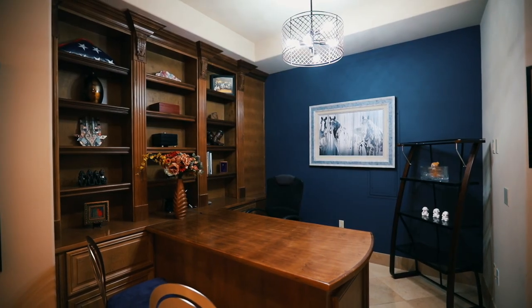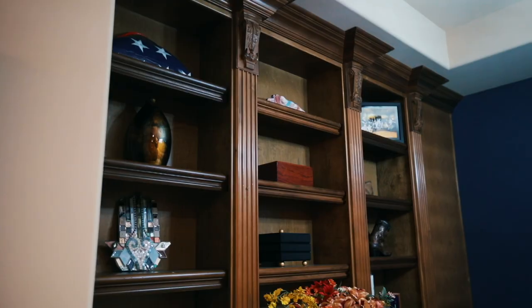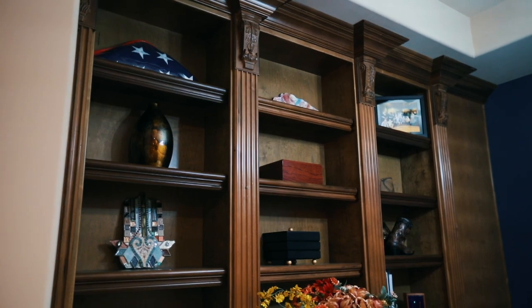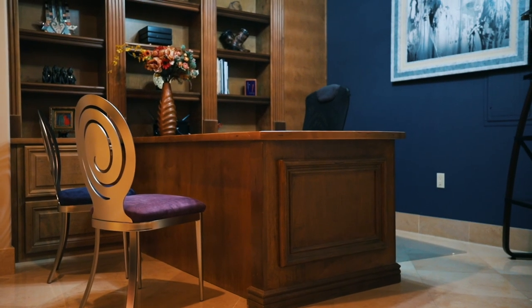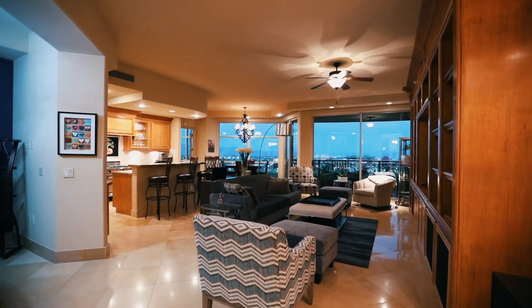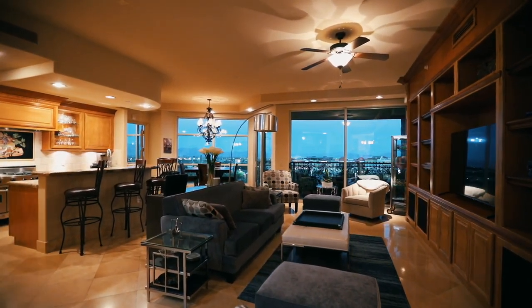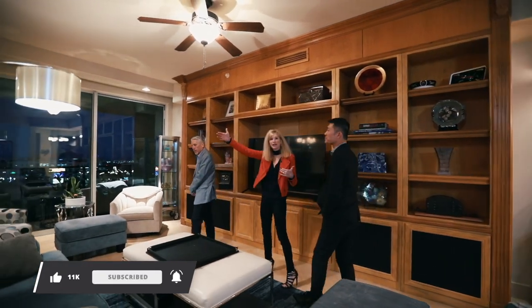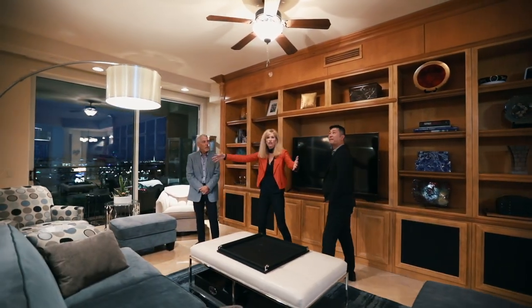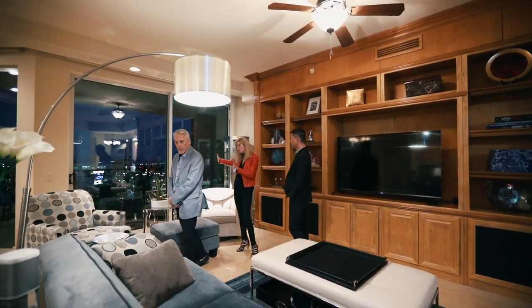As we come into the unit, the first thing we're going to see is the office — a beautiful custom office with a built-in desk and built-in shelves that feeds very nicely into the main living space. One of the reasons why the 07 here at Queendridge Place is so special is its open living space: you have the primary on one side and your guest bedroom on another, with this open living space that leads to a beautiful balcony.